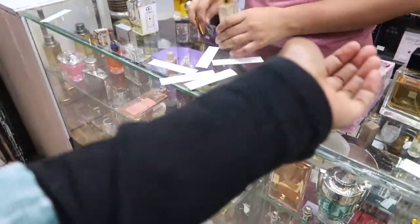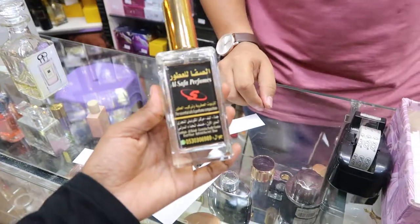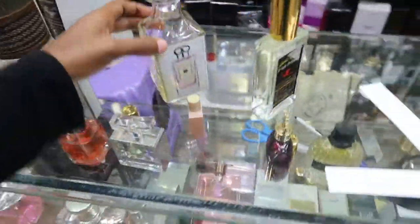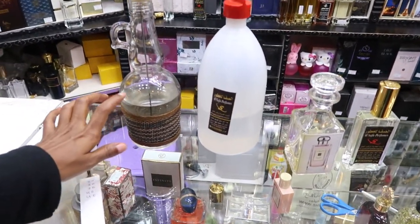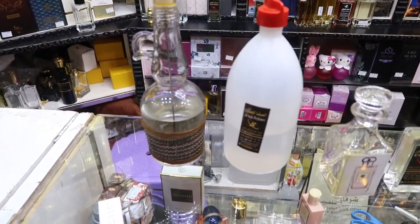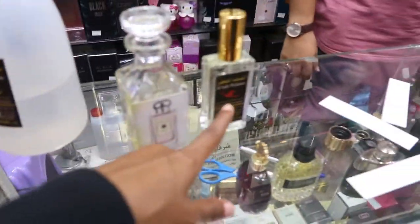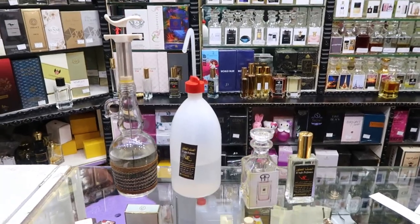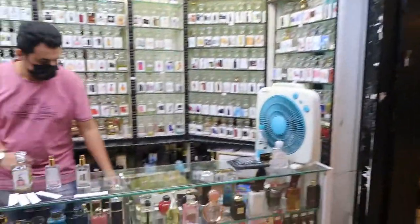My perfume is ready — he mixed the oil with the alcohol and is mixing it up now. I can smell it — I like it. This one is 20 riyal. So the three-step process: this cleans it, then he adds the oil, then adds the alcohol. You can come to El Safa perfumes — here's Maaz who was helping me out.